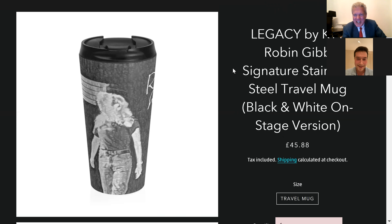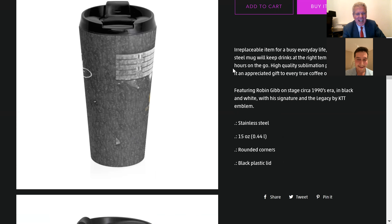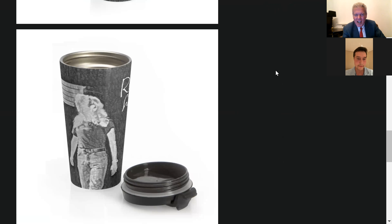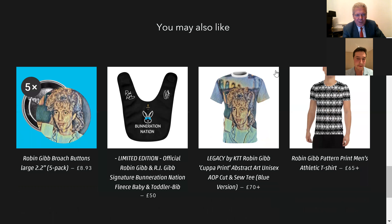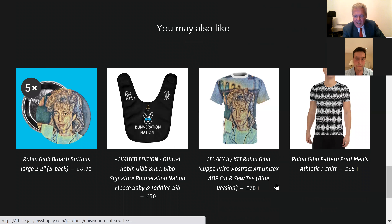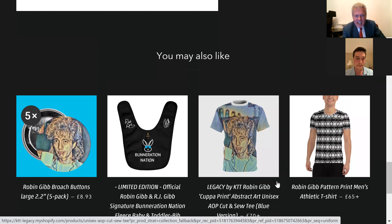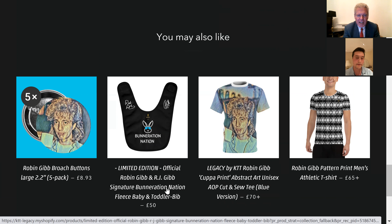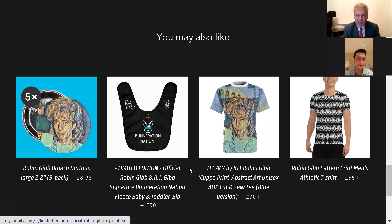I love it — you can write the copy as well, it's got to be good. That looks fantastic. I love the signature on it, really great photo. We've got a few things at the bottom here as well. We've talked about the t-shirts before. If we go along here, we've got the Robin Gibb brooch buttons. That comes in a pack of five, which look brilliant. We've got the limited edition official Robin Gibb and RJ Gibb signature Boneration Nation, and the fleece baby and toddler bib.